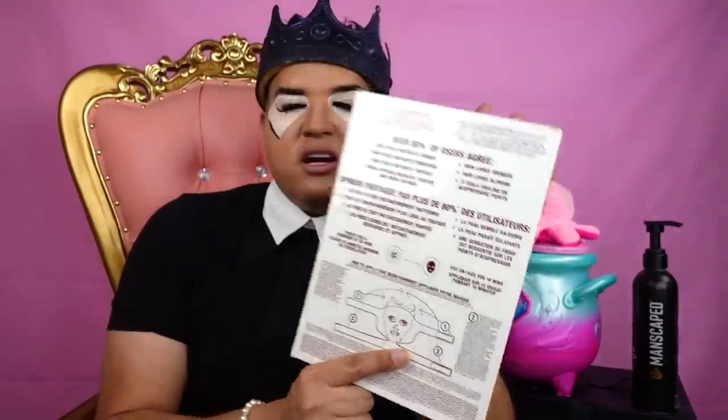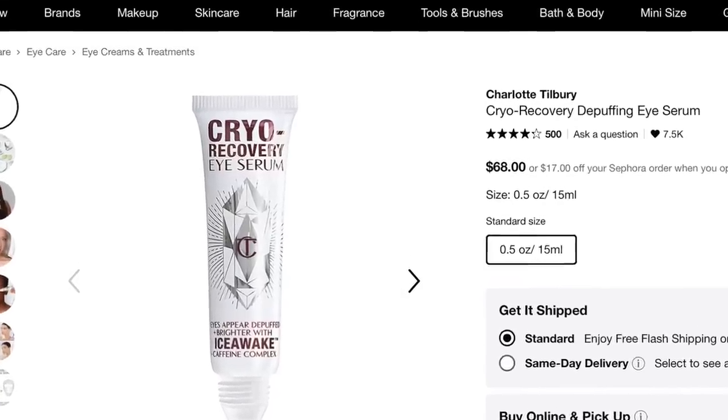It says skin appears firmer, smoother, lifted, and refreshed — a 10-minute ice power shrink and lift facial. Charlotte Tilbury also has a Cryo eye cream in a little vial. You squeeze it and the cream comes out, you put it right underneath your eye. I'm going to tell you, it works — it gets really cold and just snatches your eye. Maybe it's the same formula in this face mask. I like it, but I'd probably use it for special occasions.